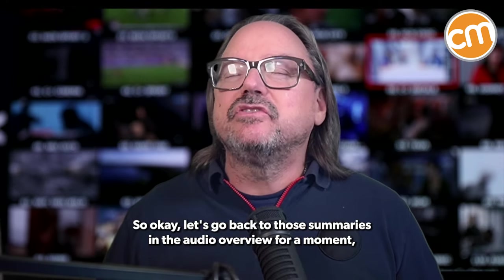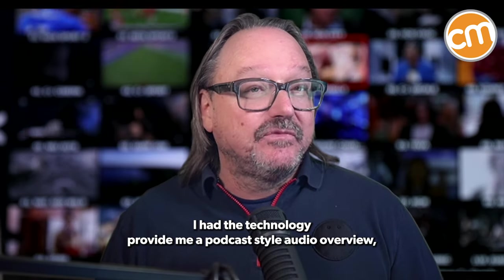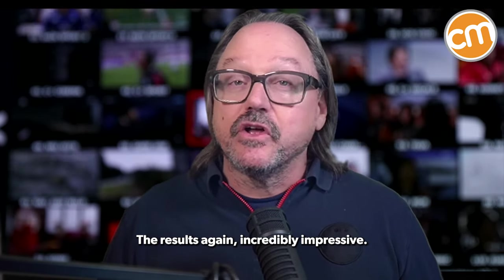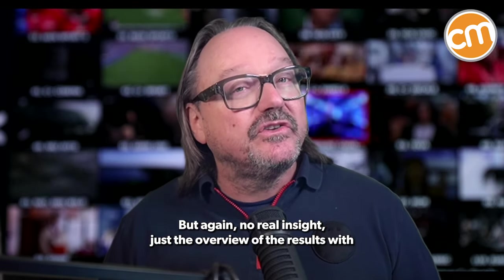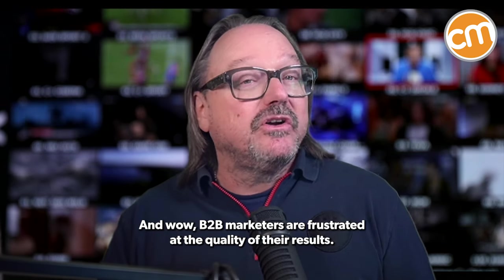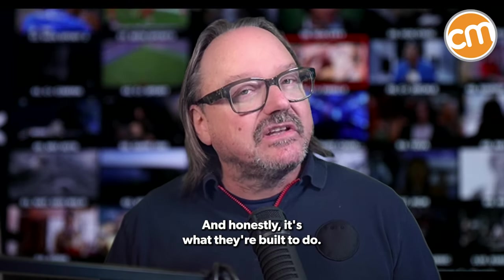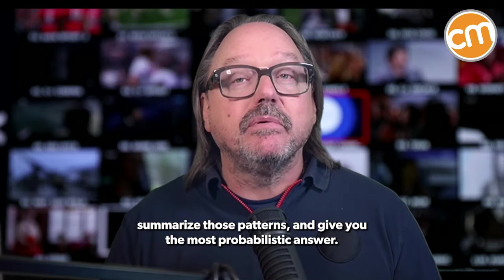Let's go back to those summaries and the audio overview, because that's the most exciting aspect of this technology. I had the technology provide me a podcast-style audio overview, and it dutifully created an eight-minute overview of our research. The results were again incredibly impressive, but again with no real insight — just the overview of the results with each of the hosts commenting that good quality content is hard to make, and wow, B2B marketers are frustrated at the quality of their results. This mimics what I've been seeing from most generative AI solutions — and honestly it's what they're built to do: recognize patterns, summarize those patterns, and give you the most probabilistic answer.